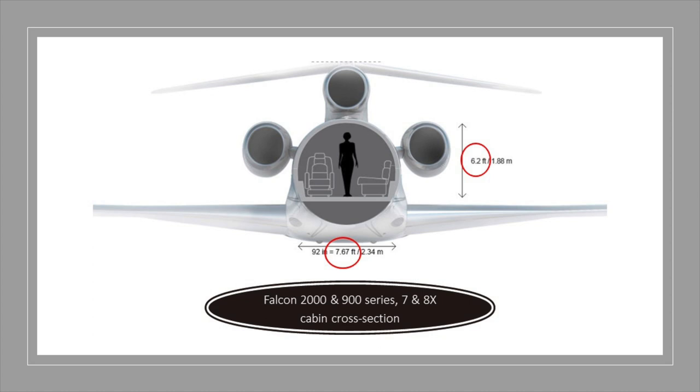Its maintenance was considered from the start through full-scale simulations of tool handling and human interaction. Designers verified every single maintenance action, resulting in future tasks already optimized. As a result, 7X operators benefit by knowing the complexity and time required for each maintenance procedure.